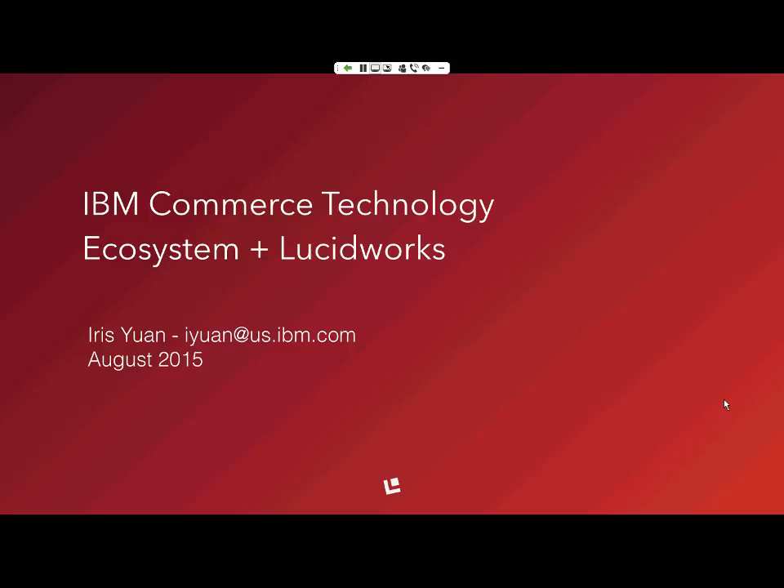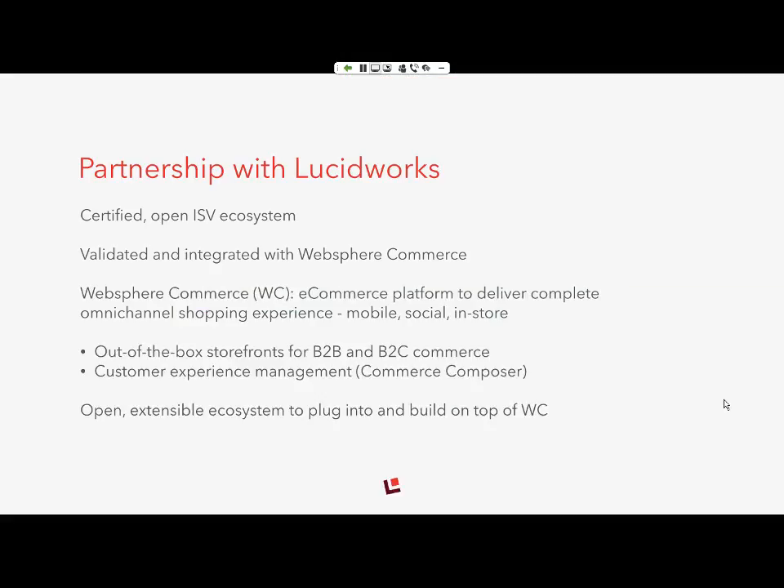Hi everyone. I'm Iris. I manage partners and products across our commerce portfolio at IBM Commerce's technology ecosystem. I'll give a bit of an intro about our partnership with Lucidworks and how that ties into our Great Network Partner Program.